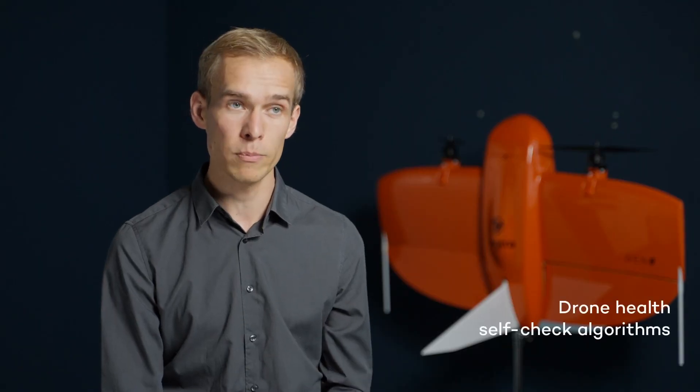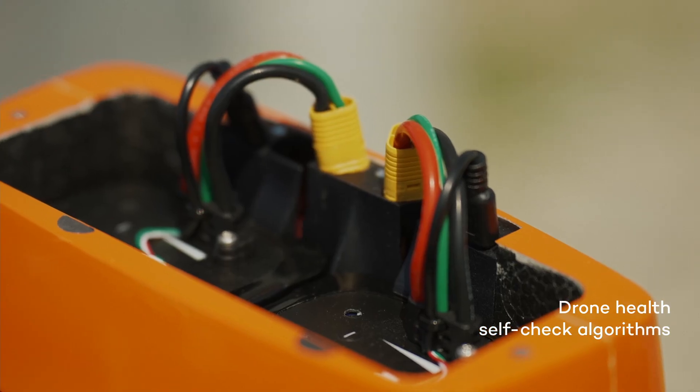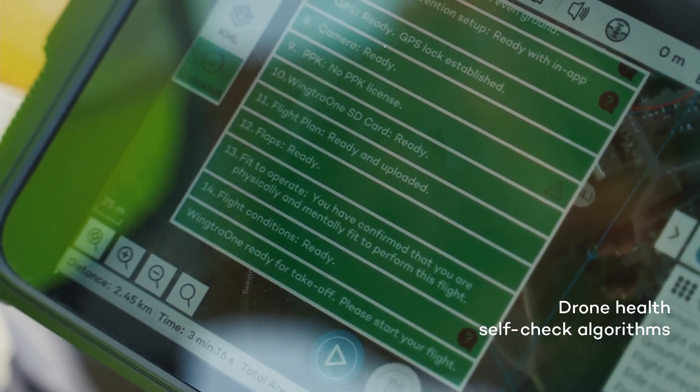Beyond the reliability ensured by the hardware updates, the WingTRA 1 runs algorithms to check the health of motors, servos, batteries, camera, the PPK module, and all the onboard sensors. These drone health self-checks ensure that you will never fly with unsafe equipment. Plus, smart notifications in WingTRA Pilot inform you of system challenges ahead of time. All of this minimizes risk and downtime and optimizes your profit.